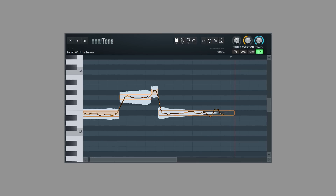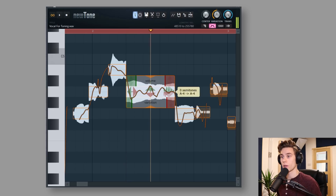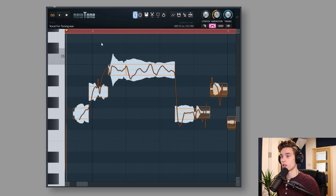However, there are a few features of the Signature Edition, which is the next version up, that are very helpful for some users. The first is a plugin called New Tone, which is not available in the Producer Edition but is available in the Signature Edition. This is a manual pitch correction tool which allows you to correct the pitch of vocals, instruments, synths, and get everything perfectly in tune if that's what you want to do.